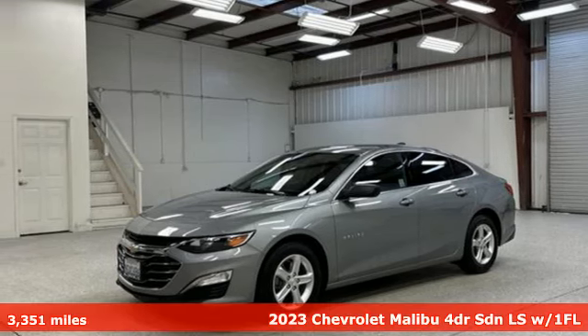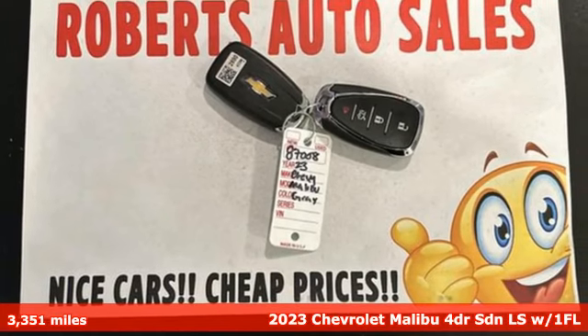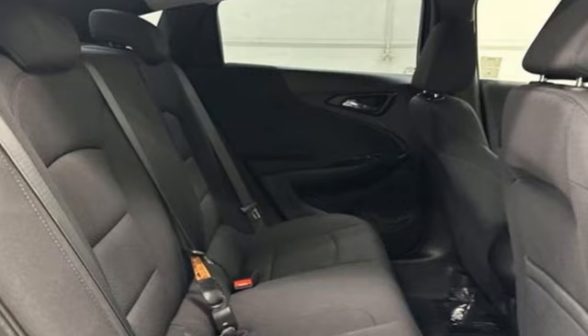It's a 2023 Chevrolet Malibu. This Malibu shifts your perception of what a midsize car can be. It comes with the features you need and, better yet, want.